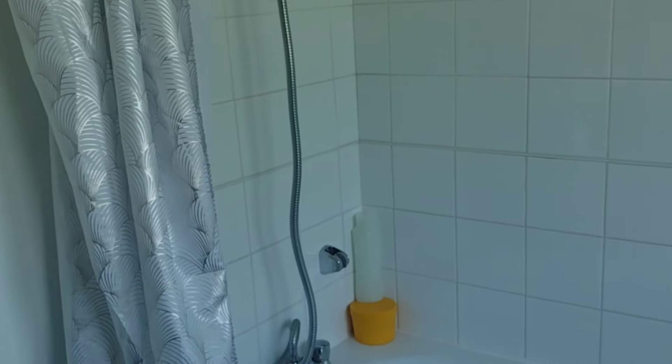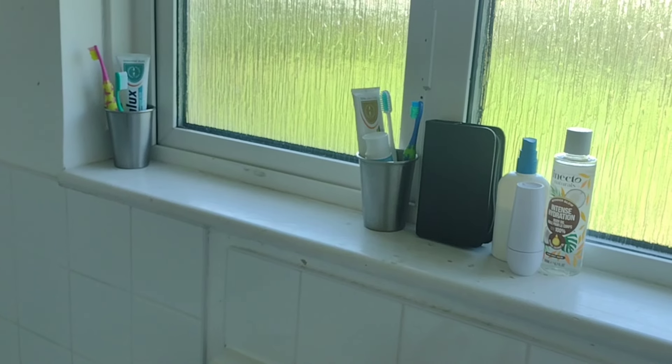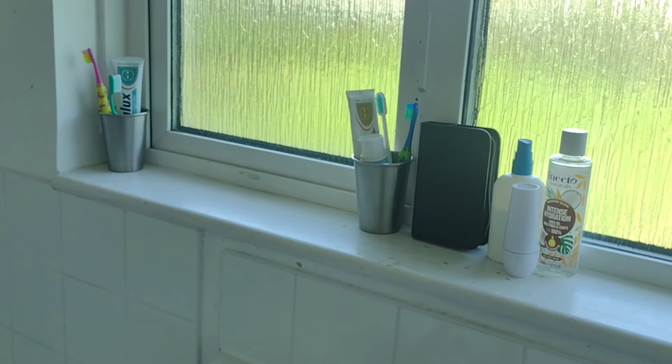So yeah, that's it. I don't have a lot to show you because it's a small, small bathroom, and the lighting's terrible in here. I don't have a lot of products because I like it that way.